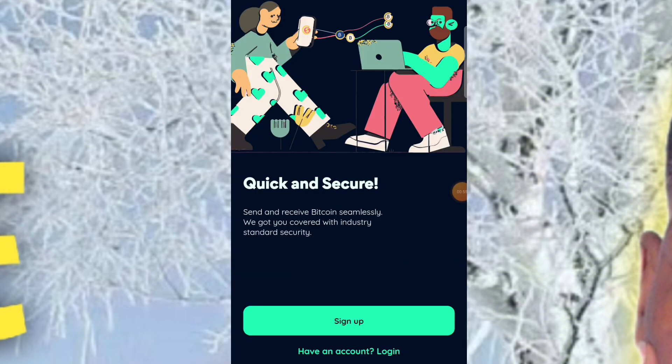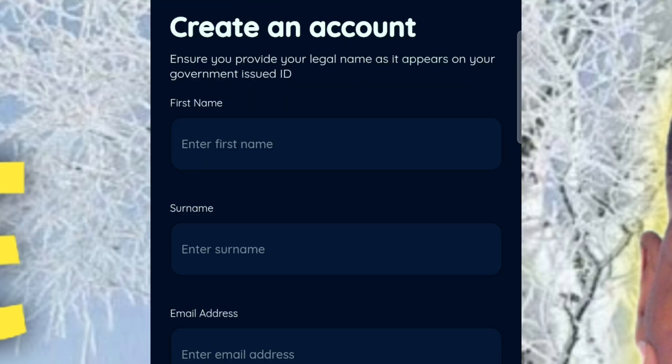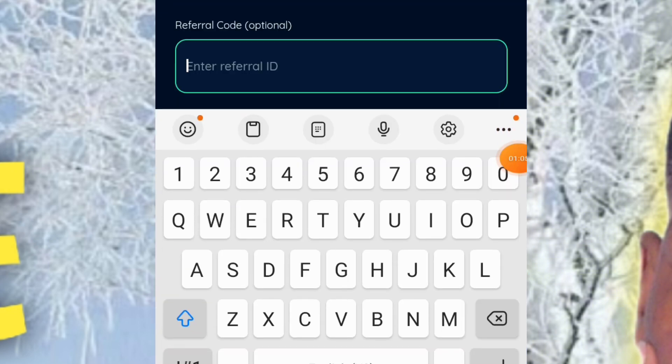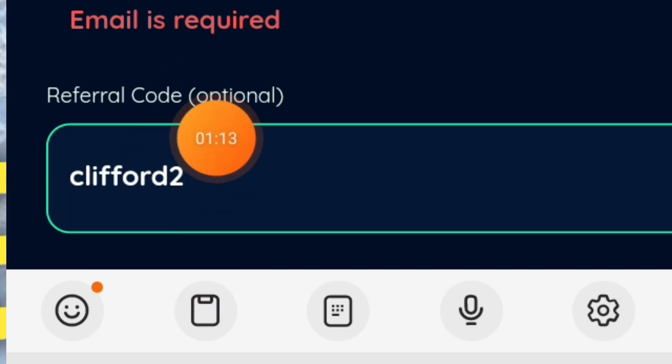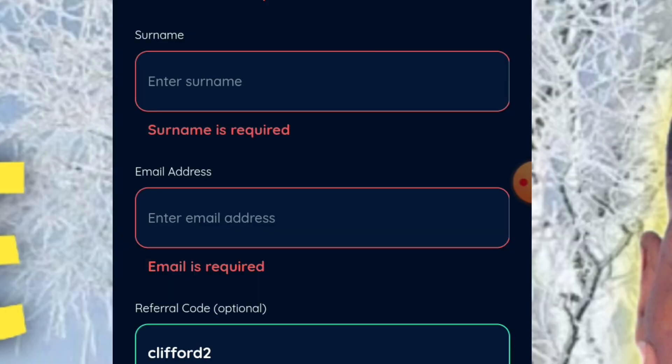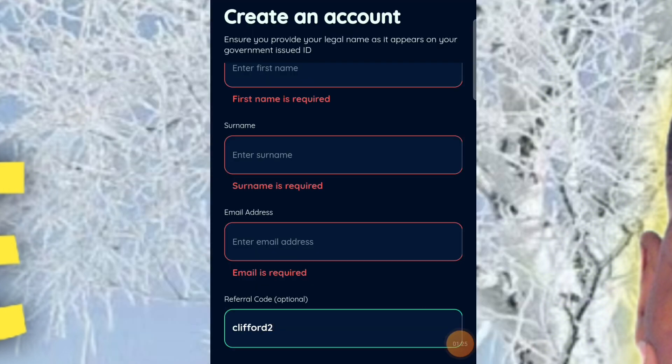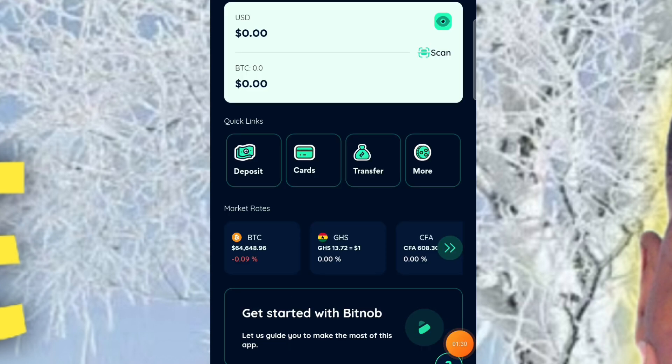After downloading, you'll see the sign-up page. Click on 'Sign Up' and enter your first name, surname, and email. When it comes to the referral code, make sure to enter the code shown — note the small letter and add a '2' to it. This is the only way to qualify for the giveaway. After that, click 'Create Account' and you'll be asked to verify your phone number. Once done, your account is created.